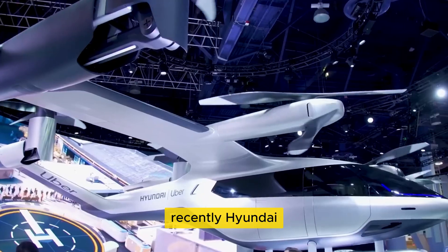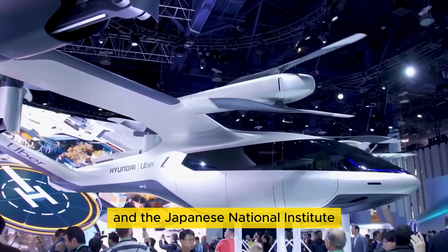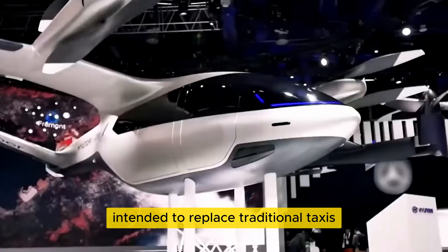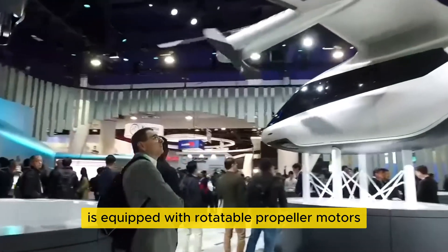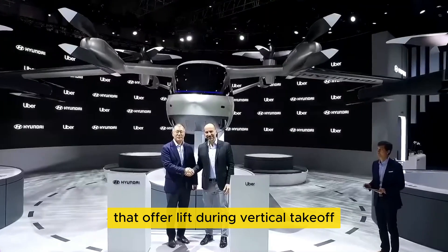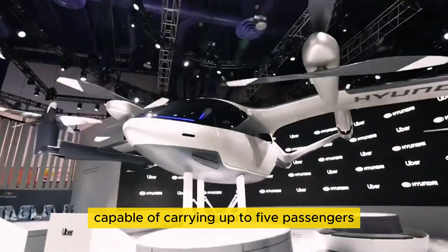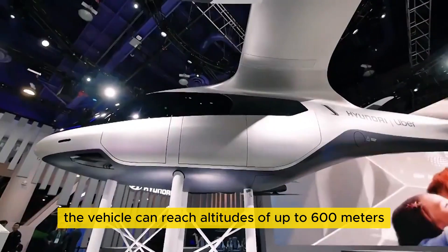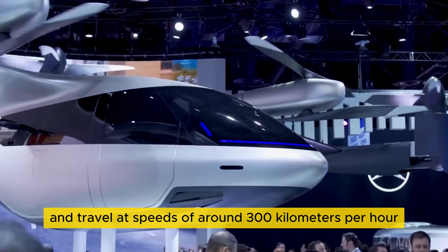Recently, Hyundai, in collaboration with Uber and the Japanese National Institute, unveiled a concept for a new transportation system intended to replace traditional taxis. This air taxi is equipped with rotatable propeller motors that offer lift during vertical takeoff and serve as propulsion units for horizontal flight. Capable of carrying up to five passengers, the vehicle can reach altitudes of up to 600 meters and travel at speeds of around 300 kilometers per hour.